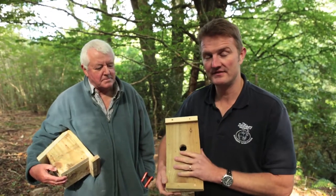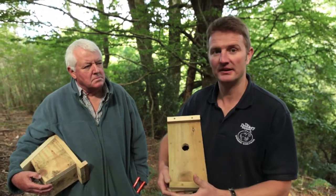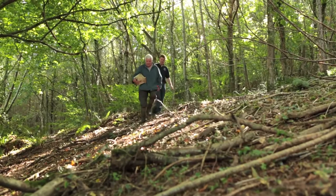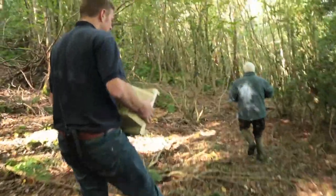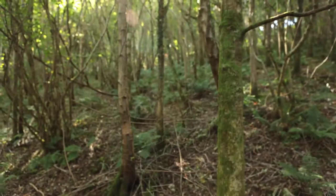Today we're putting out 50 of these dormouse nest boxes for a scheme that the Donkey Sanctuary is running with expert and license holder Adrian Bailey. The scheme is based around a grid of 50 nest boxes, which we put in at chest height so that they're easy to survey. Over the months in the summer, we'll come back and check those nest boxes, looking for signs of dormouse nesting inside the boxes and having their litters of young.